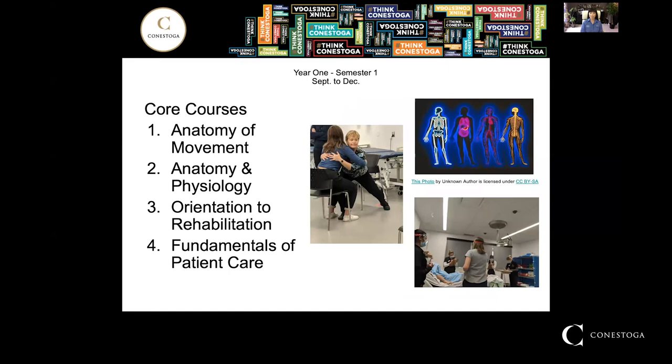Here's an example of what you can expect. In the first semester, the core courses are very foundational to build your skills that are required in the future semesters. For instance, anatomy, physiology, and fundamentals of basic patient care.